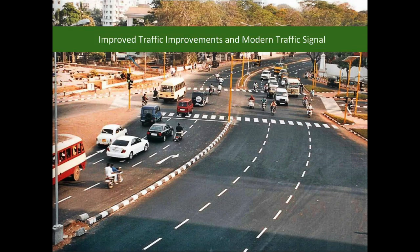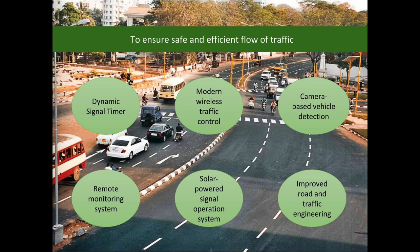The modern traffic signal provides a dynamic signal timer based on traffic density, modern wireless traffic control, camera-based vehicle detection, a remote monitoring system, a solar-powered signal operation system, and improved road and traffic engineering.